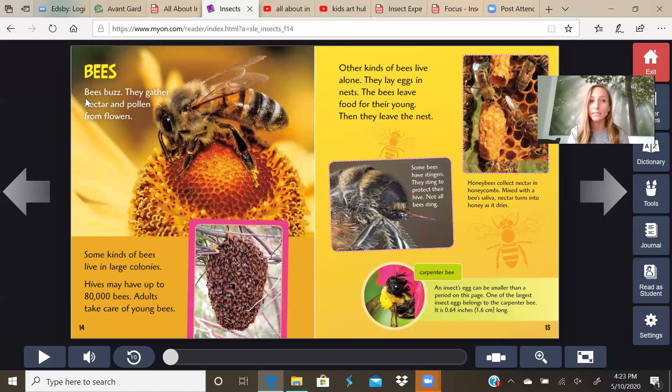Bees buzz. They gather nectar and pollen from flowers. Some kinds of bees live in large colonies — hives may have up to 80,000 bees. Adults take care of the young bees. Other kinds of bees live alone — they lay eggs in nests, leave food for their young, then leave the nest. Honey bees collect nectar in honeycombs. Mixed with the bee's saliva, nectar turns into honey as it dries. An insect's egg can be smaller than a period on this page — one of the largest insect eggs belongs to the carpenter bee at 0.64 inches long.